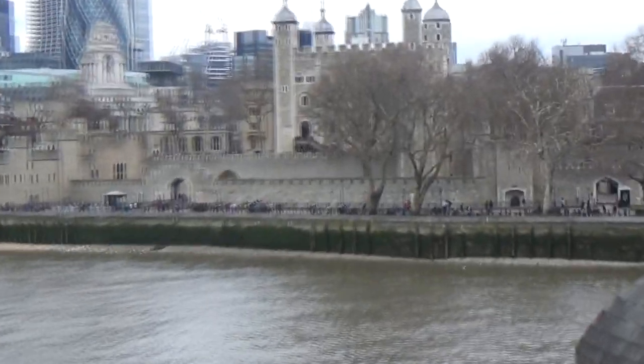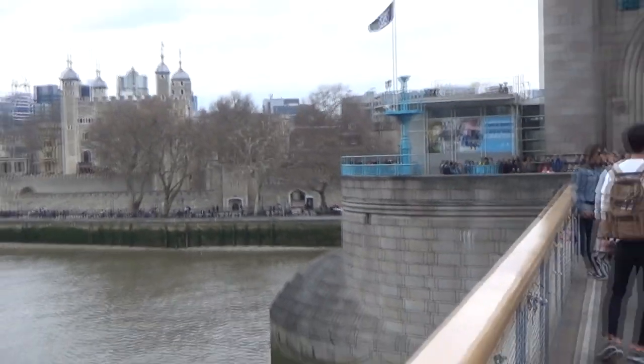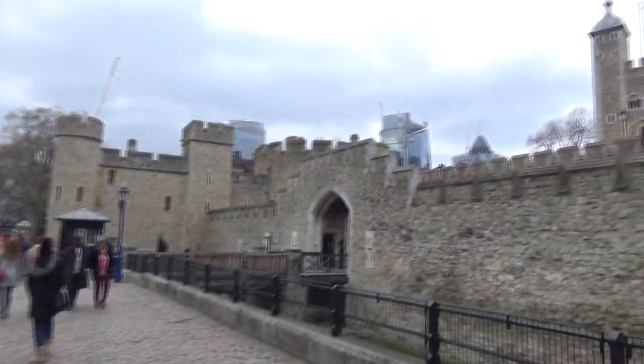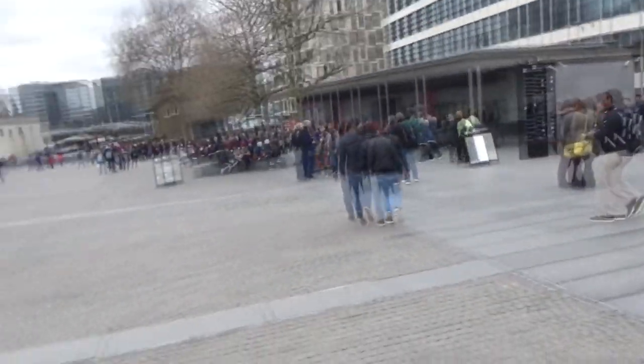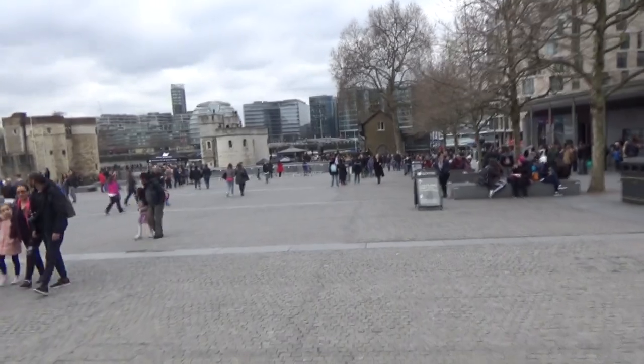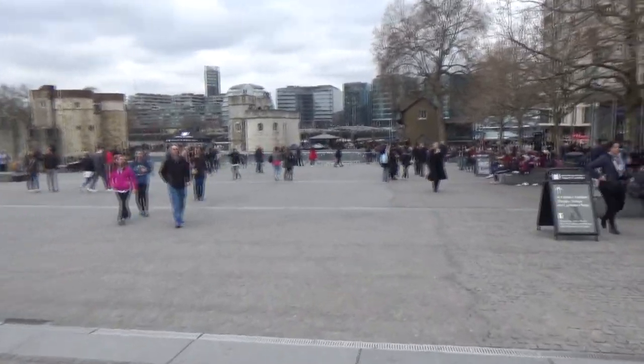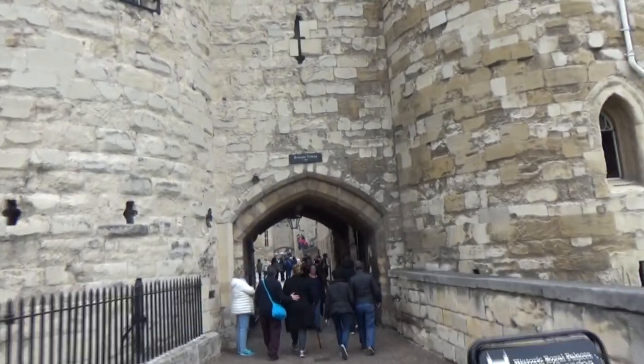So that's the Tower of London — that's where we're going. So we're walking over the bridge. We had to go a half a mile away to get the tickets, and back down a half a mile to go into the Tower of London. And now we're walking into the Tower of London.